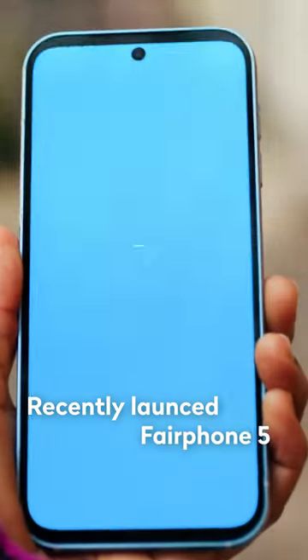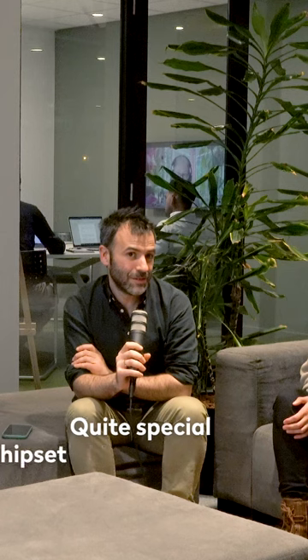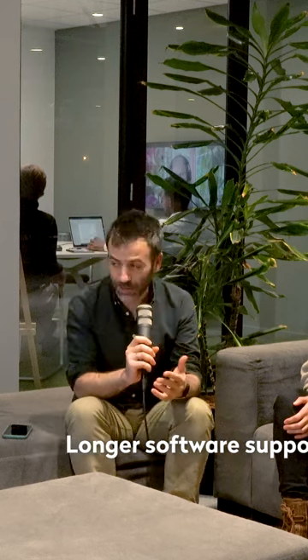We recently launched the Fairphone 5. Can you tell me a little bit more about the Fairphone 5? The Fairphone 5 is our latest device. For the first time, we made a quite special selection on the chipset — a chipset that allows us to provide longer software support, which is something that we find very important.